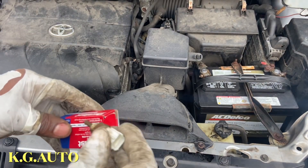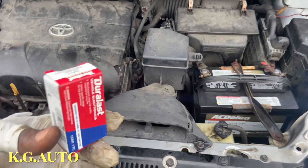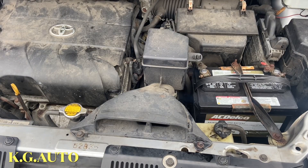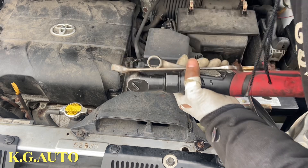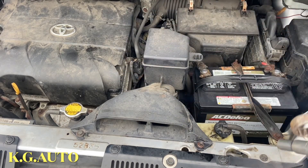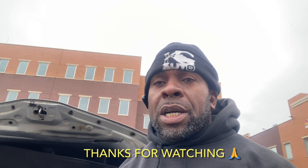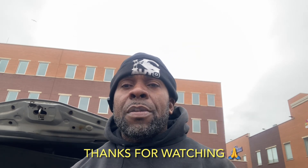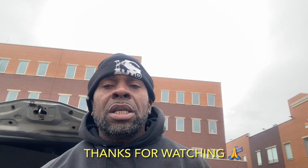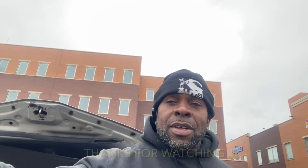That's pretty much it - the job is done. Just gonna clear the code and we are good. So anytime you want to change your engine cooling temperature sensor, you know where it's located and what it takes to do it. Please consider subscribing and support your boy in any way that you can. KG loves you up - peace. I'll see you next time on my next episode.